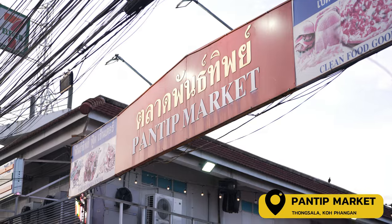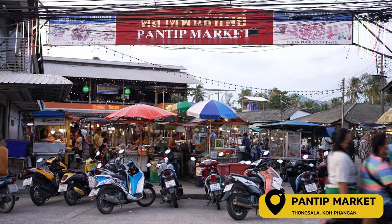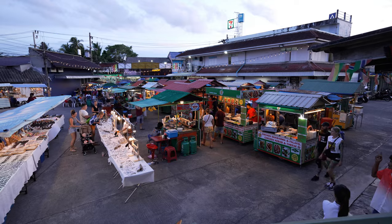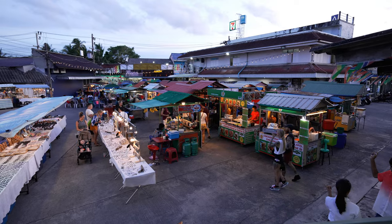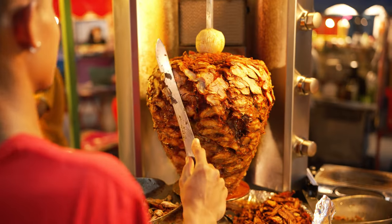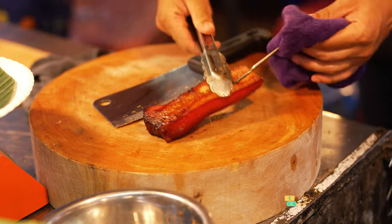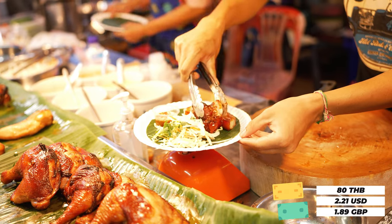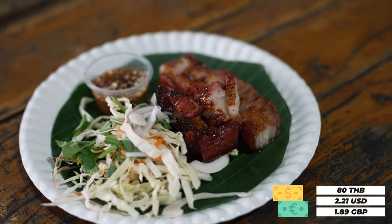We're about to make our way to Pantip Night Market. We've parked our scooter about 50 metres down the road. The market is a lot smaller than I was expecting, but they still have a few classic items like rolled ice cream, fruit shakes, crepes, kebabs — and 80 baht for some pork belly. It's a nice small piece and it has my name written all over it.